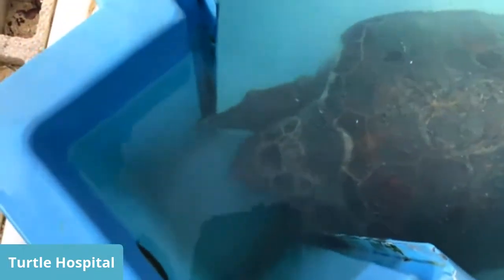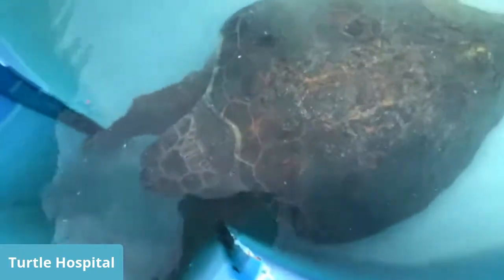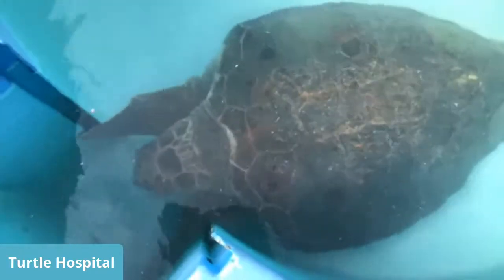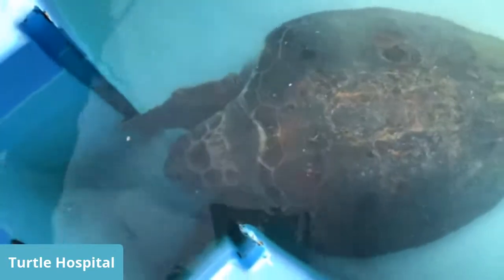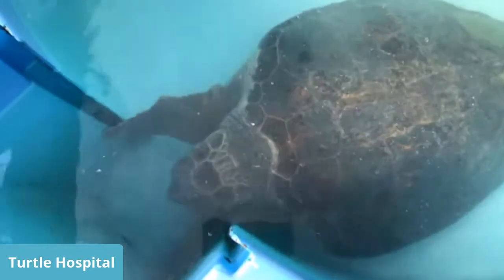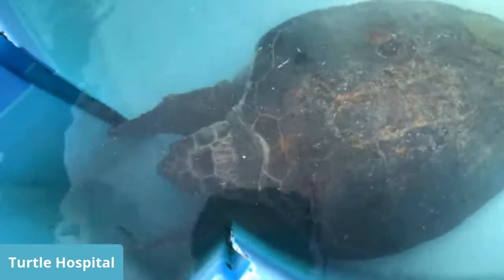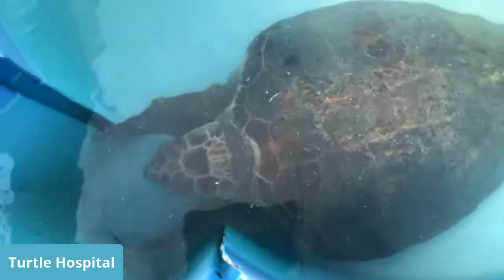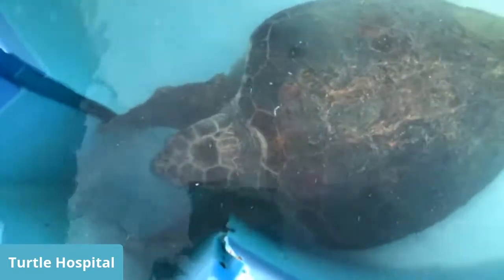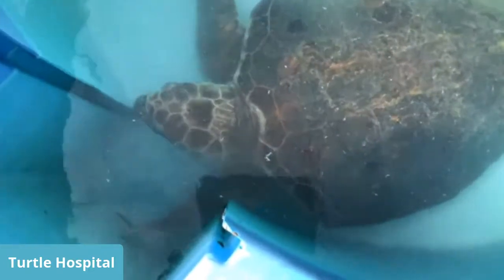My name is Christine. I'm going to be your educator and tell you about the species of sea turtles we have here. Before me is a loggerhead turtle. They get to be about 450 pounds and three and a half feet long. They like hard shell invertebrates — lobsters, crabs, horseshoe crabs, and even conch shells. They have very powerful jaws; their bite force is almost the same as a great white shark.